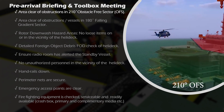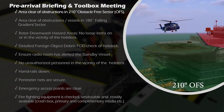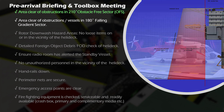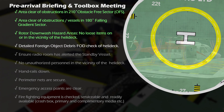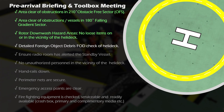Area clear of obstructions in the 210 degree obstacle-free sector (OFS). Area clear of obstructions or vessels in the 180 degree falling gradient sector. Rotor downwash hazard areas — no loose items on or in the vicinity of the helideck. Detailed foreign object debris (FOD) check of helideck.